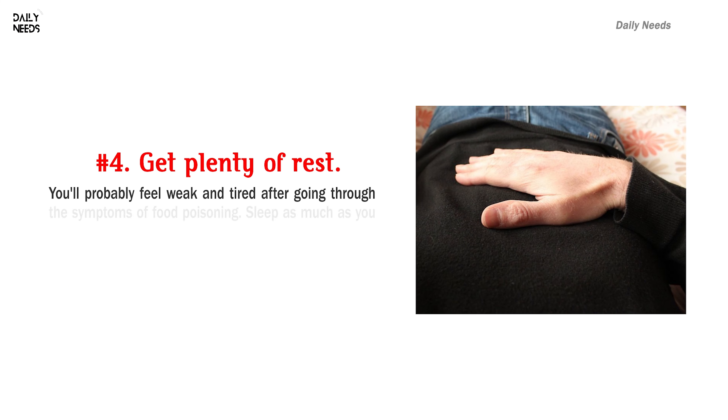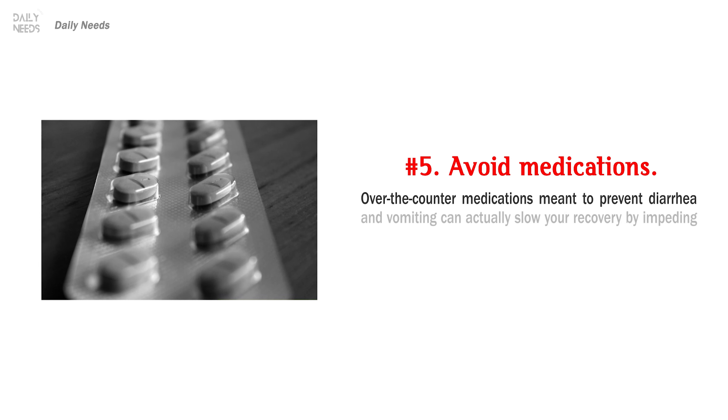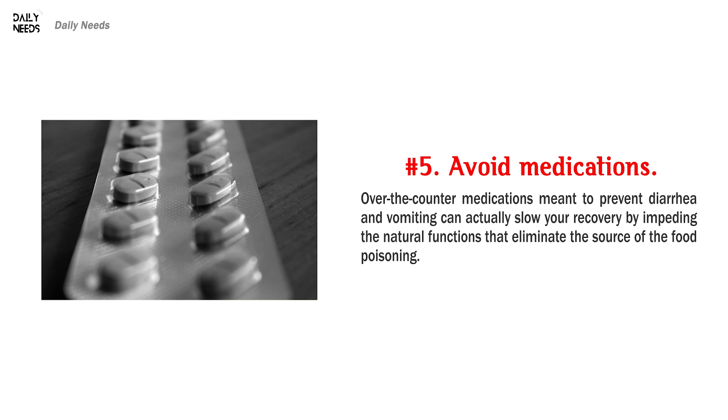Number 4: Get plenty of rest. You'll probably feel weak and tired after going through the symptoms of food poisoning. Sleep as much as you need to help your body recover faster. Number 5: Avoid medications. Over-the-counter medications meant to prevent diarrhea and vomiting can actually slow your recovery by impeding the natural functions that eliminate the source of the food poisoning.